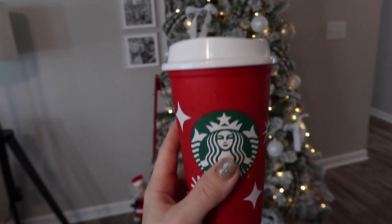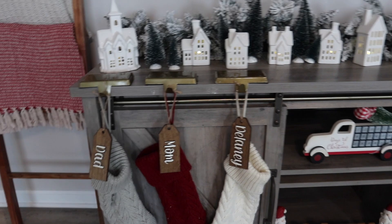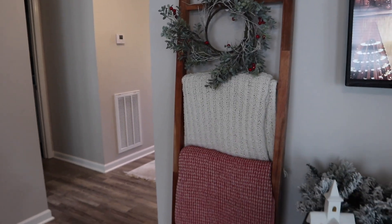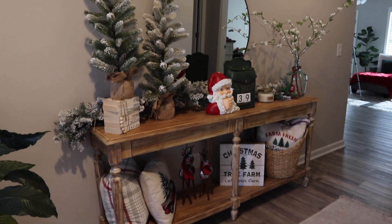Hey guys, welcome back to my channel and welcome to my 2022 Christmas home tour. I am going to share all of my Christmas decorations with y'all. These are probably my favorite Christmas decorations I've ever done and I feel like it's pretty minimal — not a ton of things, but I just love the statement it makes on my home and the cozy feel it gives during this Christmas season.